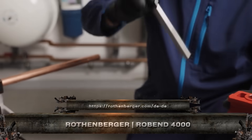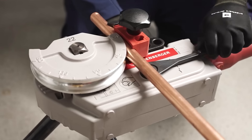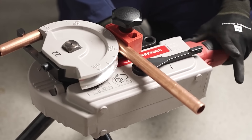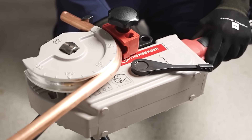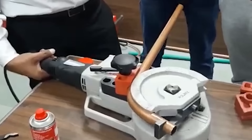Compact, powerful, and built for the pros, this is the Rothenberger Rowbend 4000. Whether you're bending copper, stainless, or multi-layer pipes at home or on site, this hand-held electric bender makes it look easy. Just clamp, press, and in seconds you've got a perfect kink-free 180-degree bend. No inserts, no torch, no nonsense.